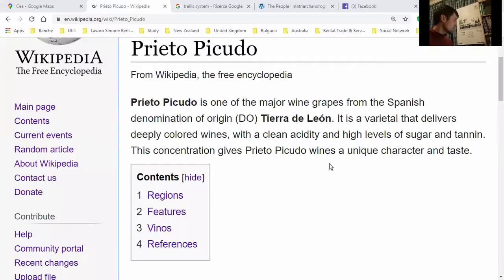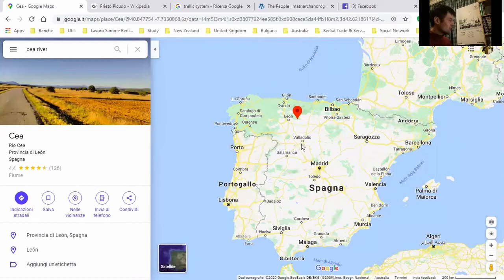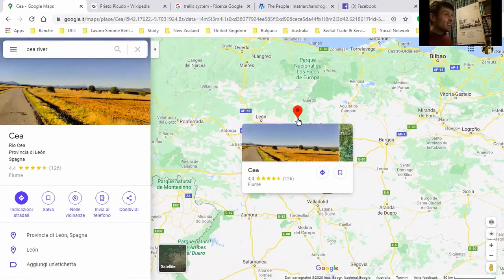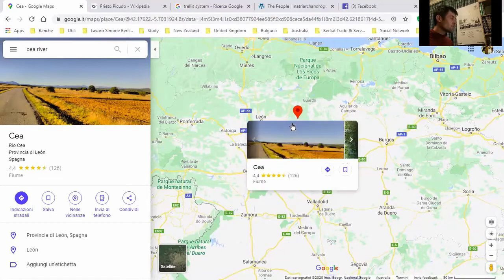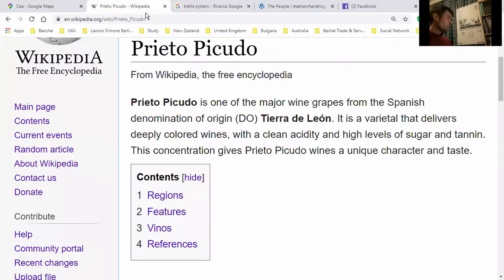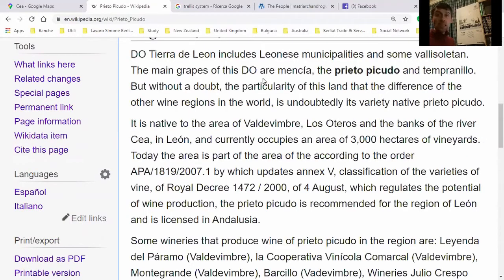Prieto Picudo is one of the major wine grapes from Spain's Tierra de León region in the northeast of Spain. That's where the river is and where the majority of these grapes are grown. Prieto Picudo wines have a unique character and taste. The main grapes from that region are Mencía, Prieto Picudo, and Tempranillo — many of us know Tempranillo.